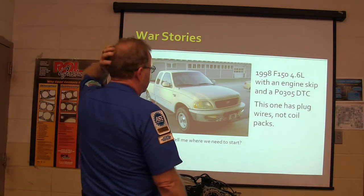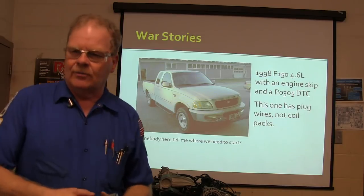So this is a 98 F-150 with a 4.6 liter engine with a skip. By the way, I forgot.